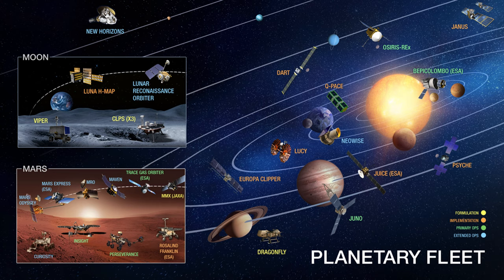Within the Planetary Science Program, we address those high-level questions with a variety of missions that span the solar system — all the way from Mercury with the BepiColombo mission, which is actually an ESA and JAXA mission with NASA contributions, all the way out to the New Horizons mission in the top left corner, which is currently exploring the Kuiper Belt out beyond Pluto.